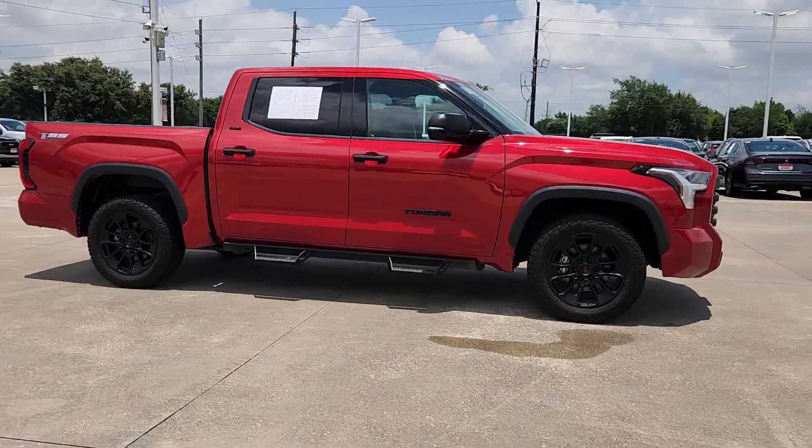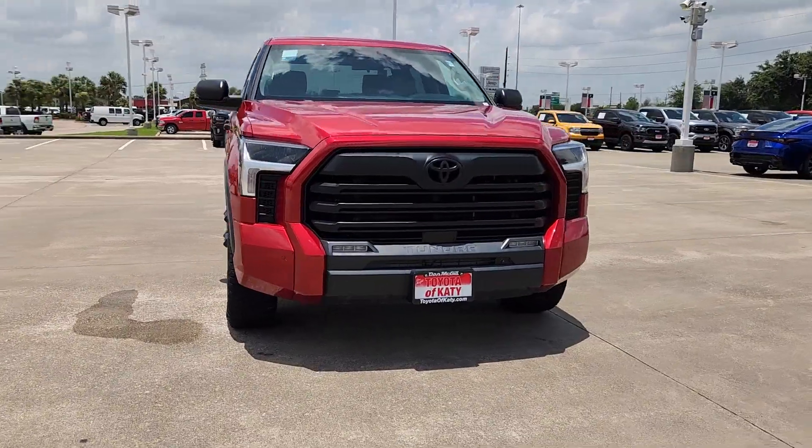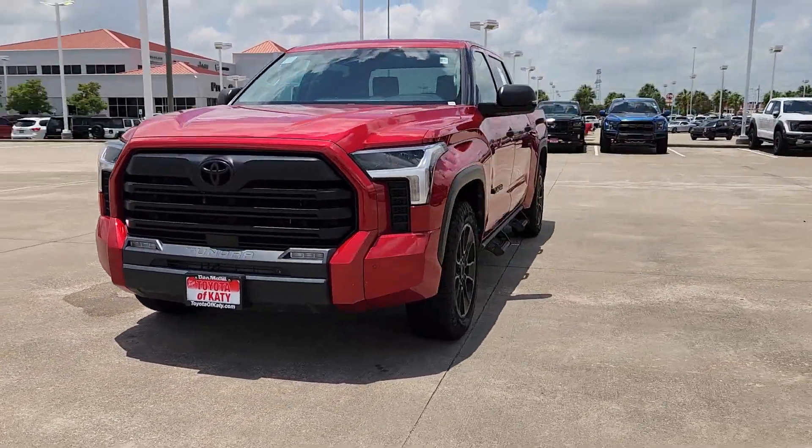Engineered to maximize towing and handling stability, this handsome truck also spoils you with a smooth ride and a premium cabin loaded with amenities.